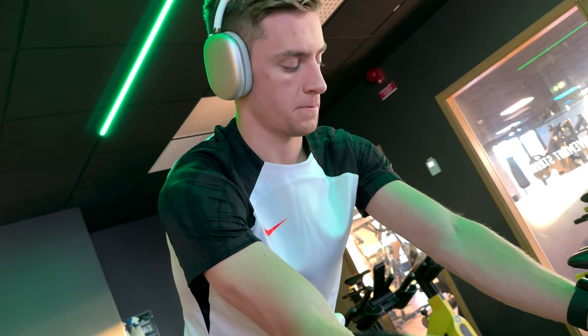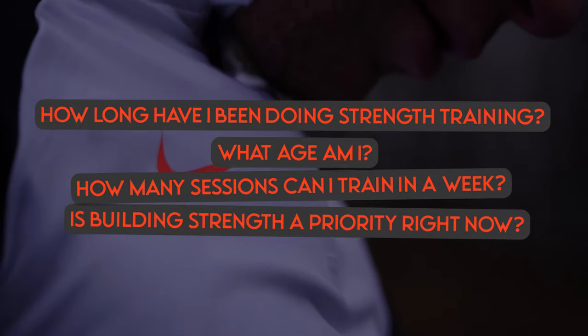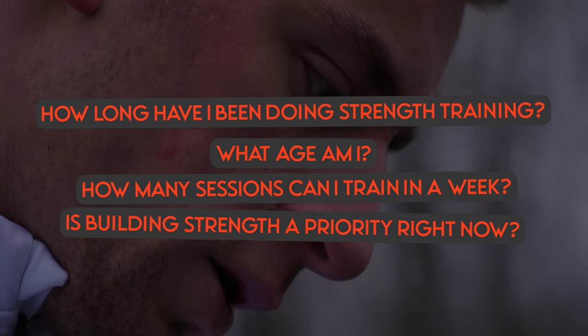Unfortunately, a lot of players don't really know what to do once they actually go to the gym, and I can totally understand this because there are so many things out there today, so many exercises, and it's really hard to know what to actually do once you get there. But in reality it's really simple if you know the basic principles. The first and really vital step is to put some context into your own situation. Ask yourself questions like: how long have I been doing strength training? How many sessions can I get into a week? Is building strength in the gym my priority as a footballer right now? All of these questions will get you closer to an answer of how often you should go to the gym and how much you want to prioritize it.